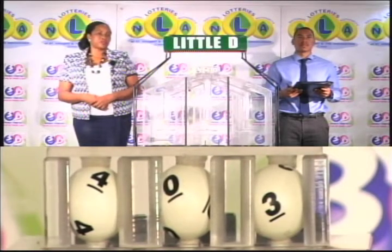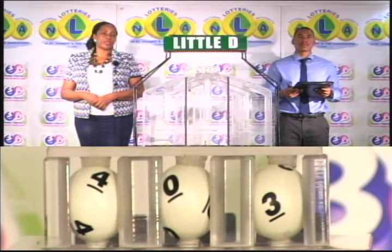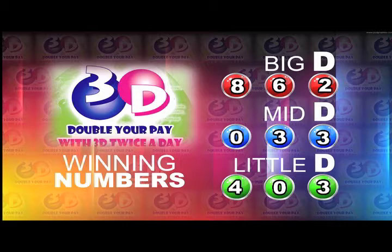Remember, this evening's draw is under the supervision of the auditing firm of KPMG, represented by Mr. Zim John. I will now recap the winning numbers for you. The Big D winning number: 8, 6, 2.